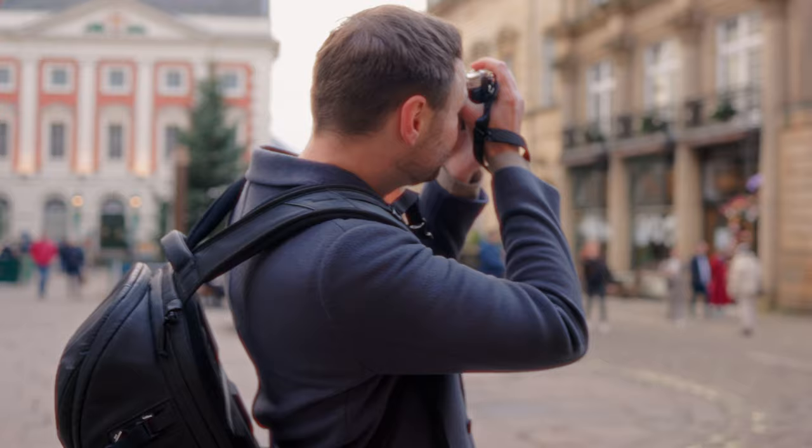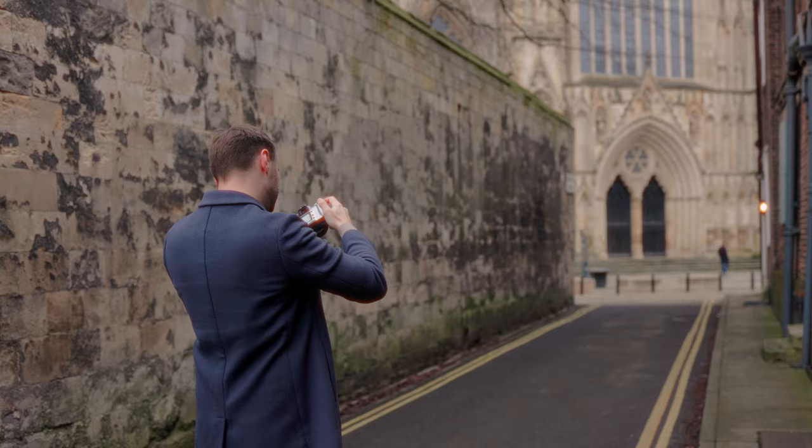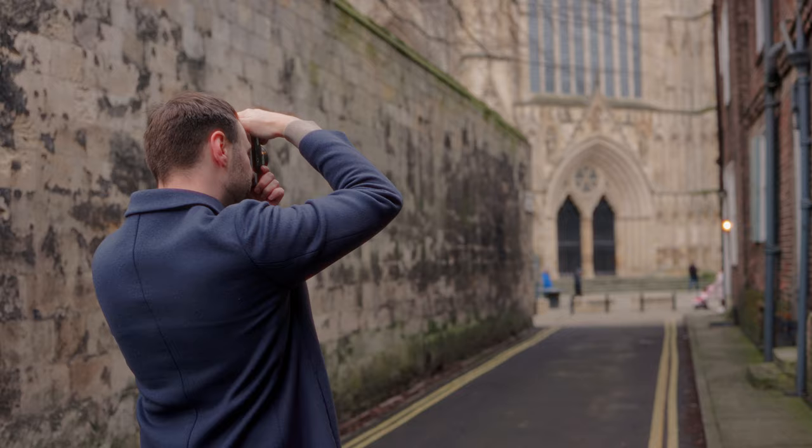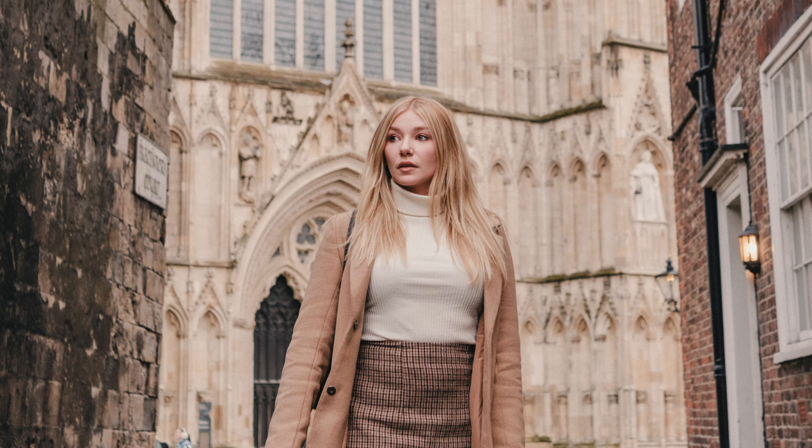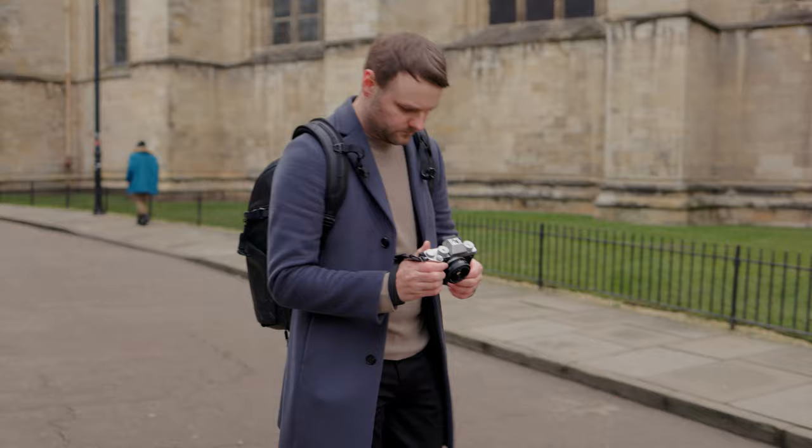Back to the lens: 40mm is the perfect focal length for street photography and documenting everyday life. That extra reach over 35mm means you can isolate subjects when you want, or step the lens down to f/4 or f/5.6 and capture entire scenes effortlessly. The slightly tighter focal length also lets you keep a little extra distance from your subject, so you can be more inconspicuous compared to using a 35mm prime for street photography.